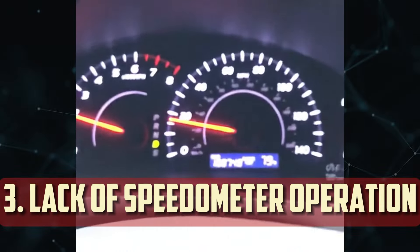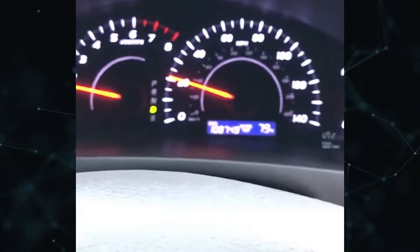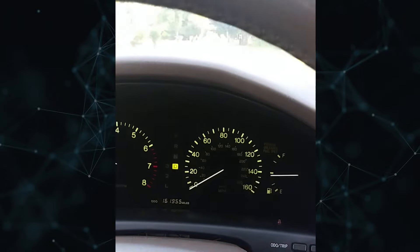Lack of Speedometer Operation: Some cars use the speedometer to translate feedback from the transmission speed sensor into displayable speed readings. When this feedback is absent, speedometer performance frequently suffers or deviates from normal behavior.